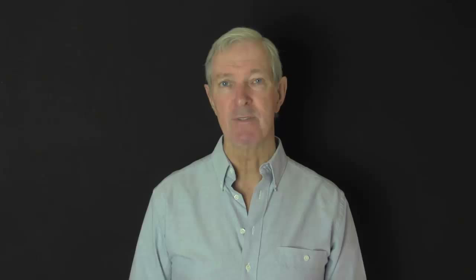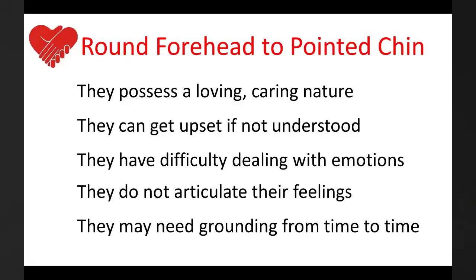Finally, the round forehead tapering to a pointed chin. These people have high aspirations and they are mentally creative. They are often open minded but they can be quite sensitive. They possess a loving, caring nature but they can get upset when they are not understood by others.